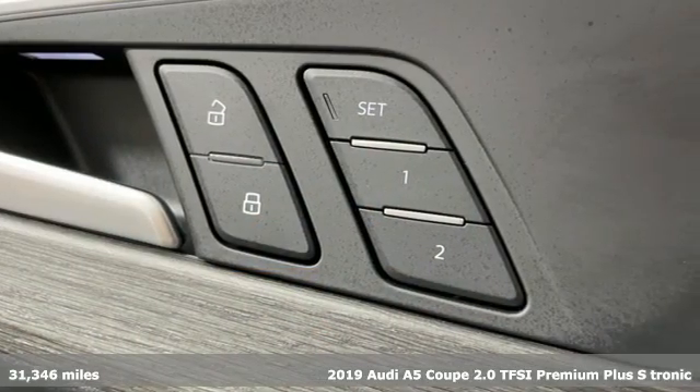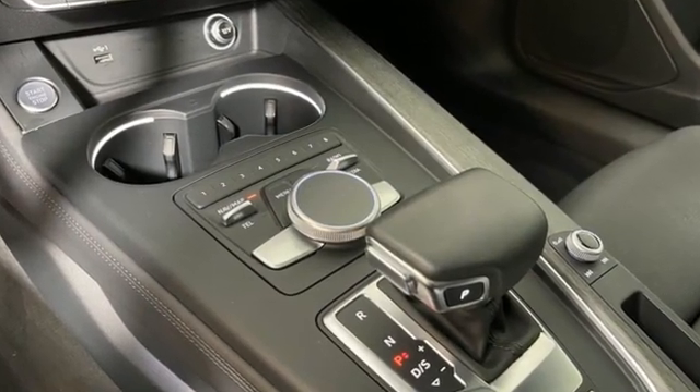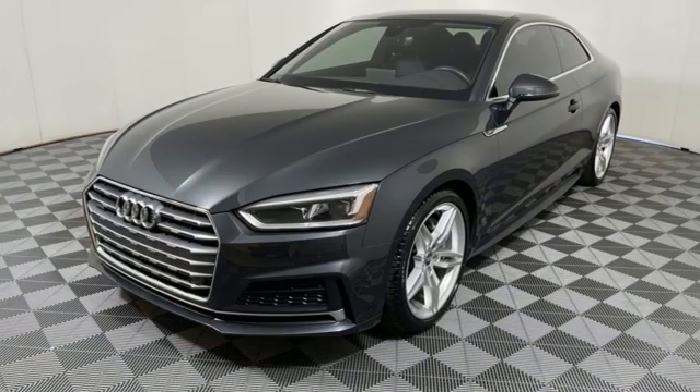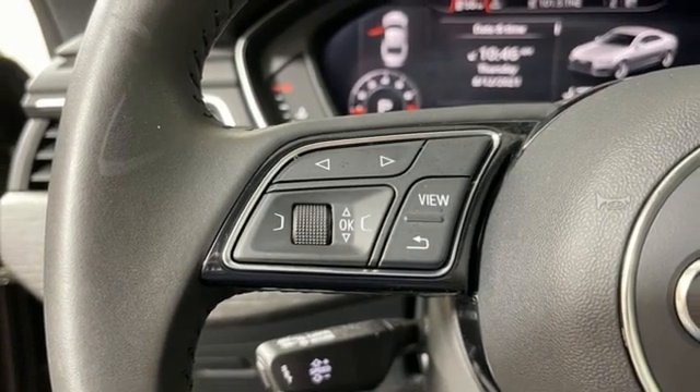Features include streaming audio, front heated leather sports seats, refrigerated box located in the glove box, express open and closed tilting sunroof, intercooled turbo inline four-cylinder engine, and four-wheel drive.